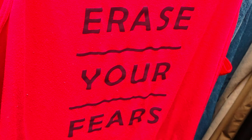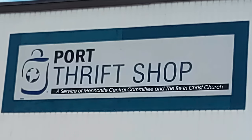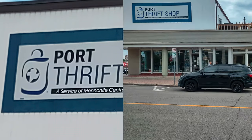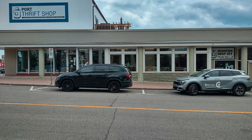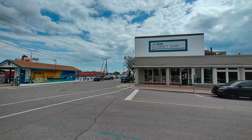Welcome back — this is a revisit to the Port Thrift Store, which is right in Port Colborne, Ontario. You'll see some of the street views; it's on the corner of an intersection right beside the canal. The canal is just to the left of that long building on the left side of the street.